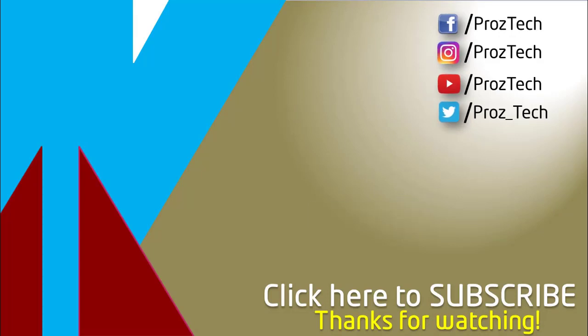That was the quick comparison of both smartphones. You can check further details in the description below. Let us know what you think in the comments section. If you liked this video, don't forget to give it a thumbs up and subscribe to the channel.